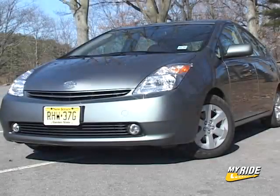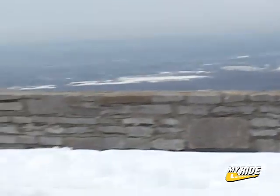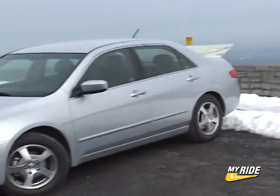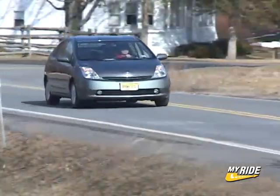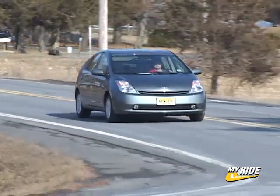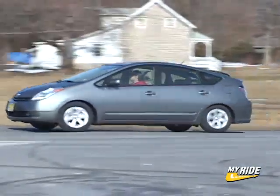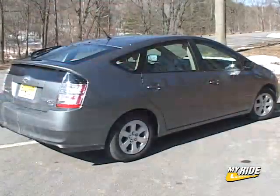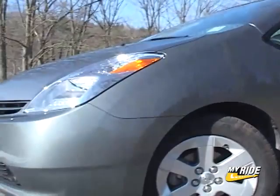I recently had another go around with the most popular hybrid, the Toyota Prius. This time I had it the same week as I had Honda's Accord Hybrid, and so I started to make some comparisons as I drove them for the week. We all know of the Prius and its stated fuel economy of 60 miles per gallon in city driving. If you need a refresher, check out my test drive right here on CarTV. Base price of the Prius is about $21,000 with numerous trim levels available.